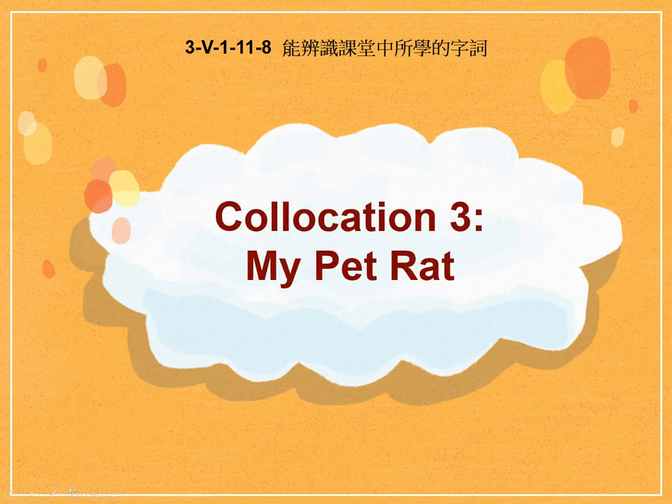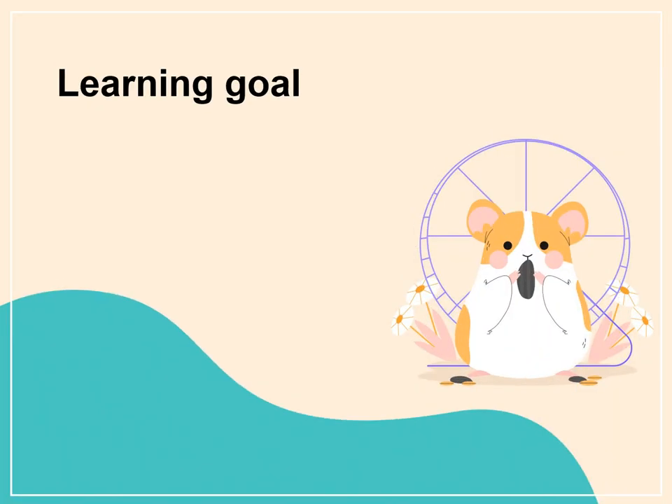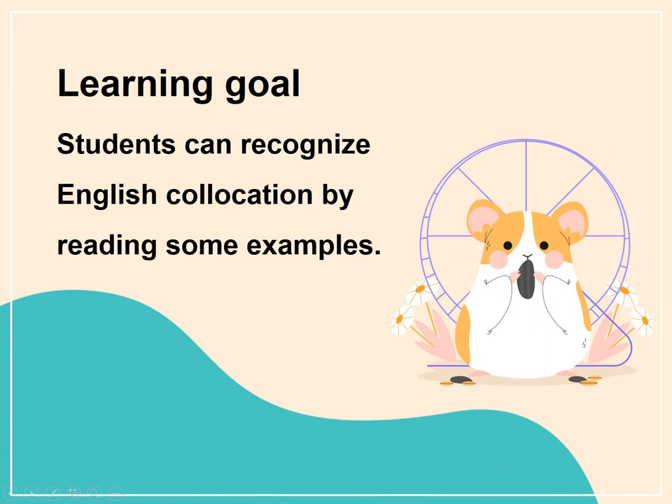Collocation 3: My Pet Rat. Learning Goal: Students can recognize English collocations by reading some examples.